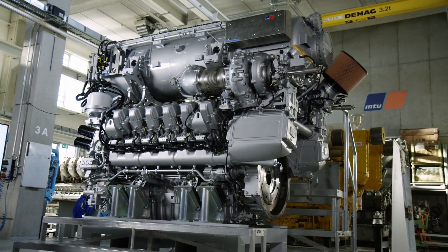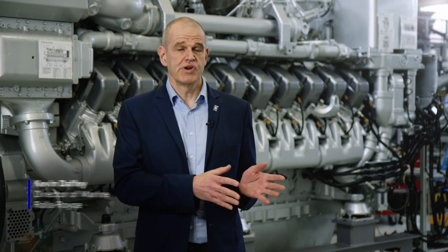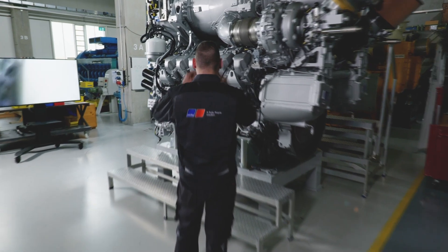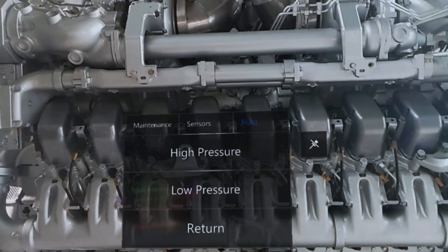We're transforming from an engine manufacturer to a provider of integrated sustainable solutions. We strive to give our marine customers solutions from bridge to propeller. Our solutions are becoming more advanced and more complex, safer and more effective for our customers. It's an important part of our system solutions.